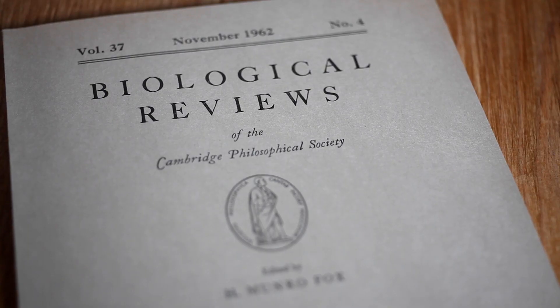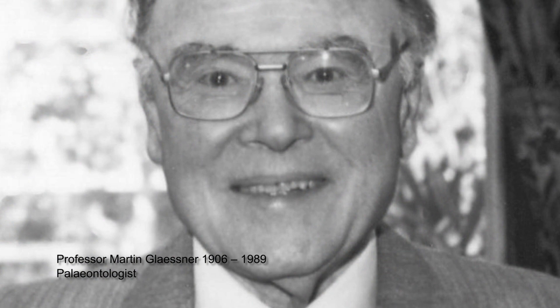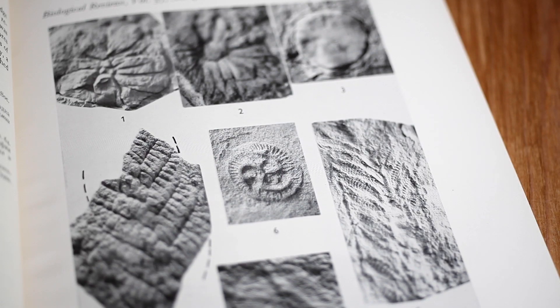In a copy of Biological Reviews in the early 1960s, there was a landmark paper by a man called Martin Gleisner. I had the great privilege of meeting him in Adelaide. He was actually from Austria, originally an oil geologist who had gone to Soviet Russia, but during the Second World War was abruptly expelled by Stalin and ended up in Australia. He was a micropaleontologist, but news of remarkable discoveries in the Flinders Ranges — mostly by a man called Reg Sprigg — fired Gleisner's interest, and he wrote this paper suggesting that these were early animals.